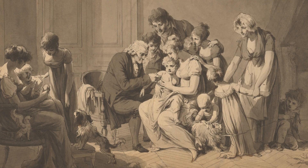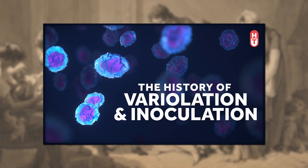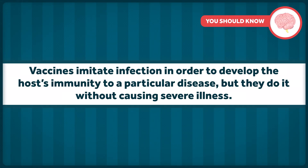Should that pathogen dare to show its face again, there are T cells that know it well and become activated by its presence, and there are B cells that are ready to produce antibodies made specifically for that pathogen. It's amazing. Even more amazing is that we were exploiting this system to avert disease before we knew about how most of this worked. We covered that history in the first episode of this series. Basically, vaccines imitate infection in order to develop the host's immunity to a particular disease, but they do it without causing illness. This is accomplished in several ways, all of which we touched on in the second episode of this series.